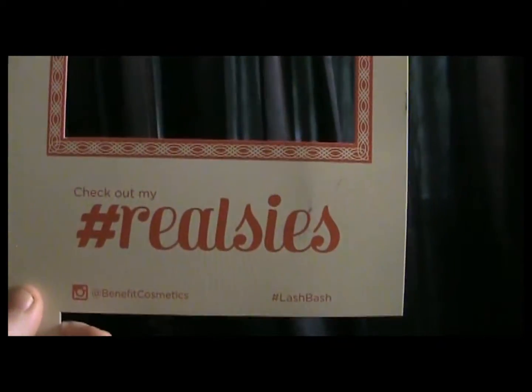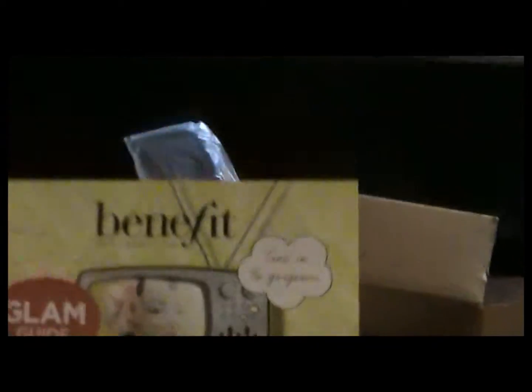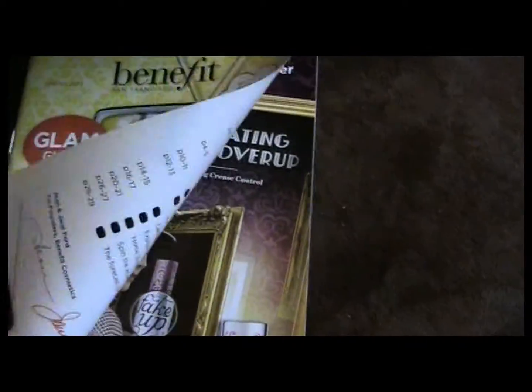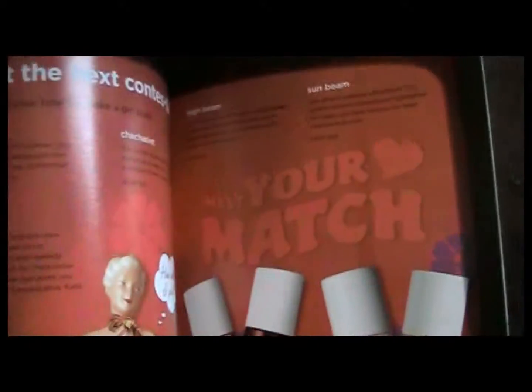Now we're getting to the bottom of the box. They gave us the Benefit real design thing, which is great because I can take pictures — I like that, I'm excited about that. And then we have this cute little glam guide, which I'll just flip through for you guys. I guess it's like advertisements for Benefit makeup — yeah, it is. That's cute.